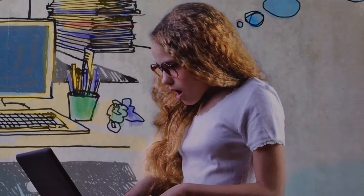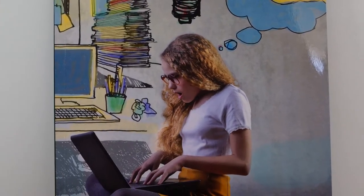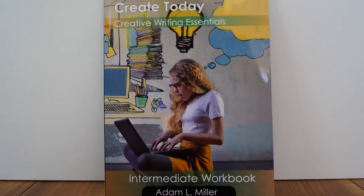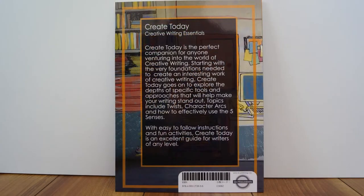Create Today starts with the very foundations of creative writing and then looks into more complicated and complex ideas such as parallel action, plot twists and dialogue.